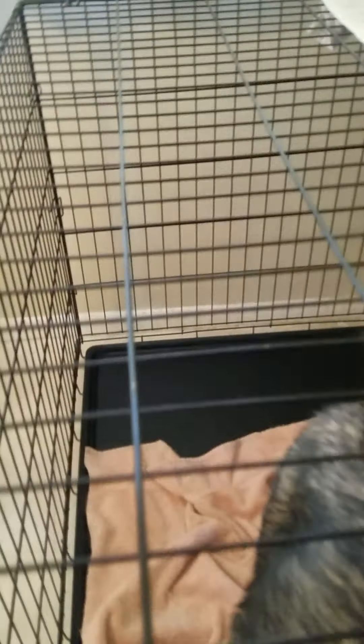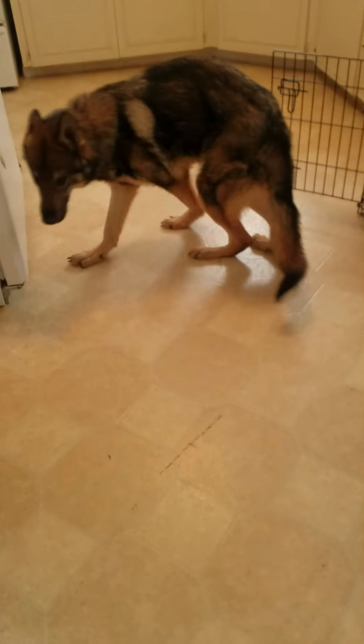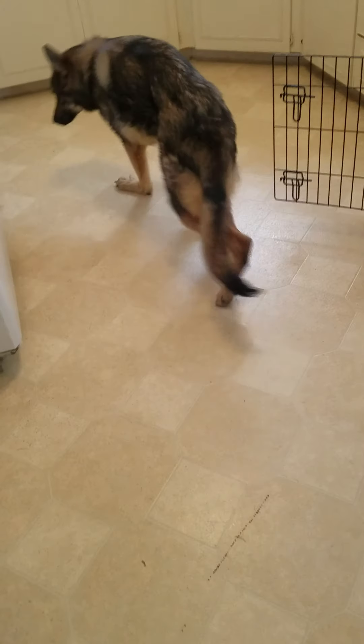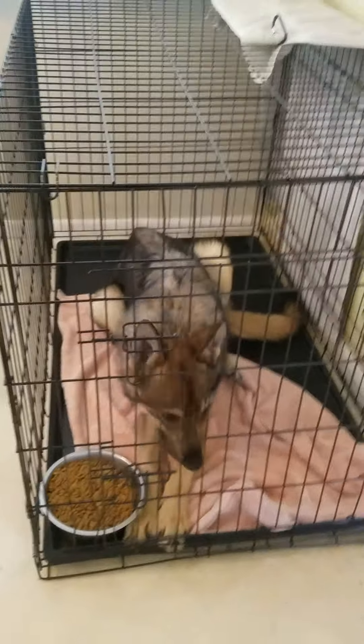He doesn't want to stay in there — he is a big baby. We are just going to do it the other way. Man up, Leo. You know you're hungry. He's super underweight, you can tell. It's taken us about a week to get to where he will go into the kennel on his own. Obviously there's still some reluctance.